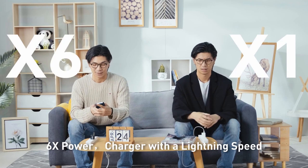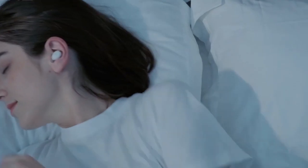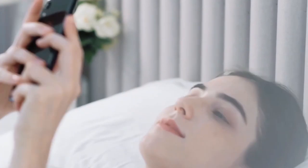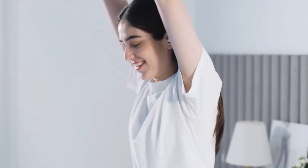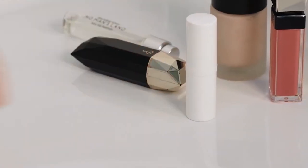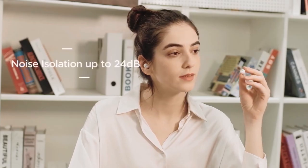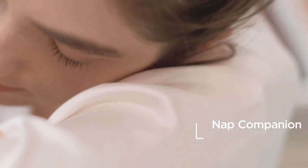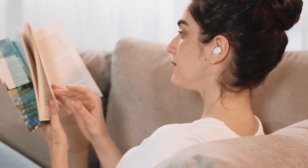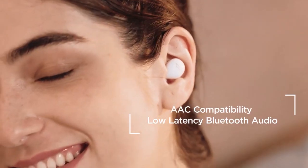1More ComfoBuds Z Wireless Soothing Sleep Earbuds. Enjoy a more restful night when you wear the 1More ComfoBuds Z Wireless Sleep Earbuds. With a noise-blocking design, they ensure you aren't bothered by outside sounds. They provide 30 soothing sleep sounds, meaning you can listen to something calming as you fall asleep, creating a natural, quiet, peaceful environment. With a lightweight design, each earbud clocks in at only 2.7 grams, and you can choose from four different soft silicone ear-tip sizes. They fit snugly with their ergonomic design, blocking outside noise up to 24 decibels. They also have five different auto-off timers, so you can set them to turn off in 30, 60, 90, 120, or 150 minutes.